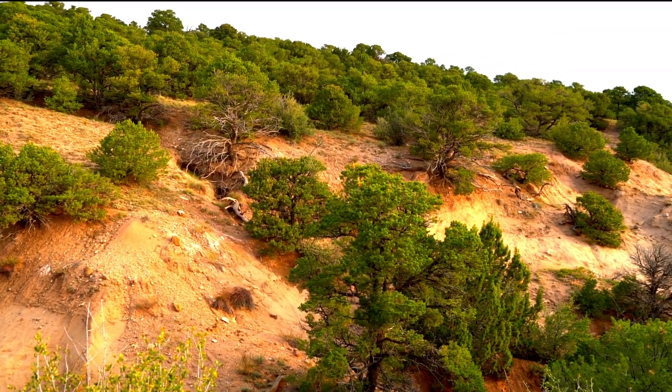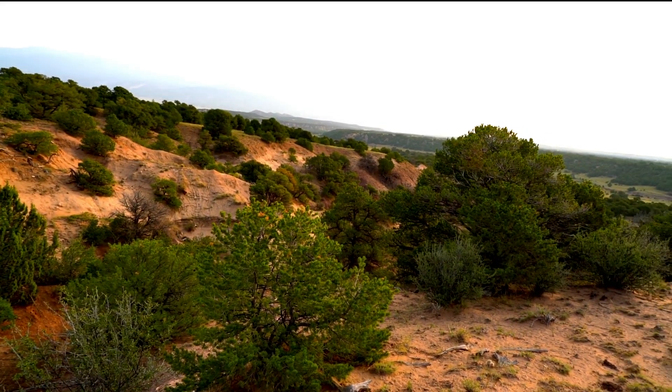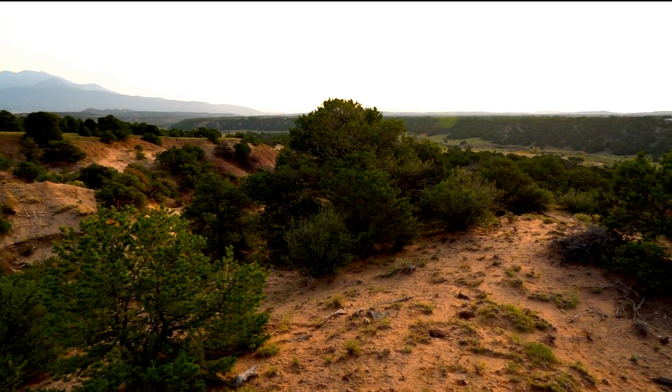You're looking at Greenhorn Mountain. This is Greenhorn Mountain in the San Isabel National Forest. It's a hazy day — when it's clear, the view of Greenhorn Mountain is amazing.